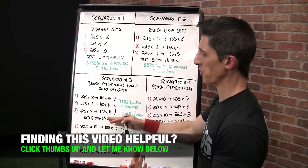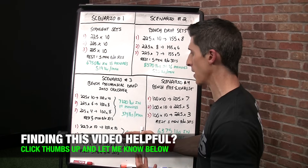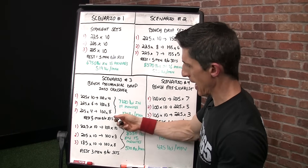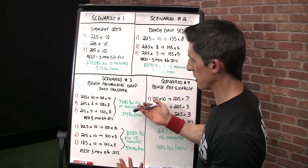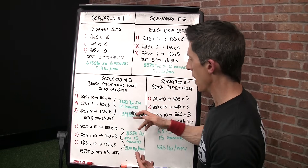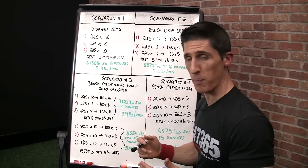If I was still trying to pursue strength here by resting five minutes between sets, we would have an output of 10, 6, and 4 on the bench, and then 10, 8, and 8 for the crossover drop, for a total of 7,120 pounds in 19 minutes — a little longer — for 374 pounds per minute.